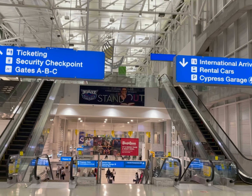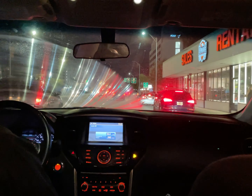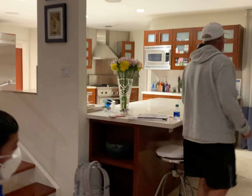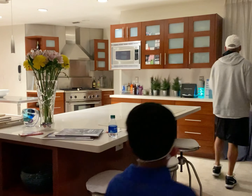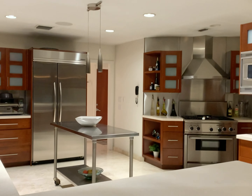We landed at the Fort Lauderdale airport in Florida after a full day of traveling from DC to Florida. It is a very short flight, but due to airline issues as usual, it became a long, long travel day for us. But we finally made it to our beautiful Airbnb house.